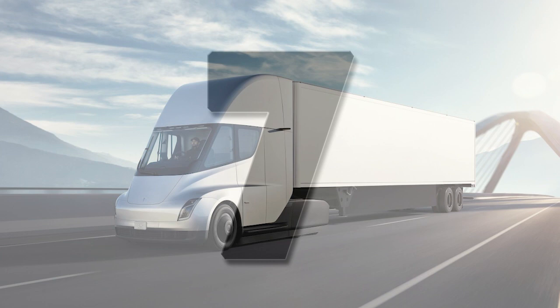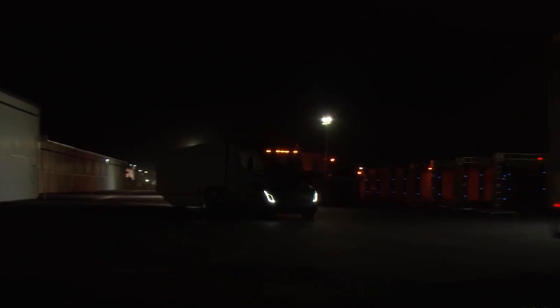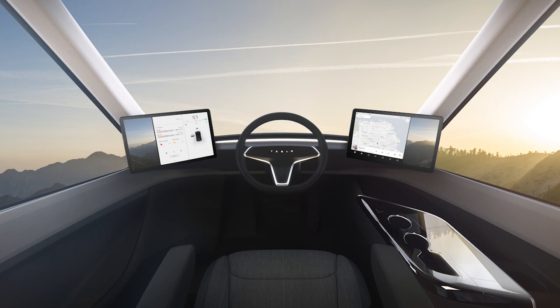Number 7: The Tesla Semi driver seat looks more like a train control room than a traditional truck driver seat. The semi has a center driver position, making it easier than ever for a truck driver to have full visibility and control. The truck comes with Tesla Autopilot and two digital screens either side of the wheel so that the driver can see all the latest stats.